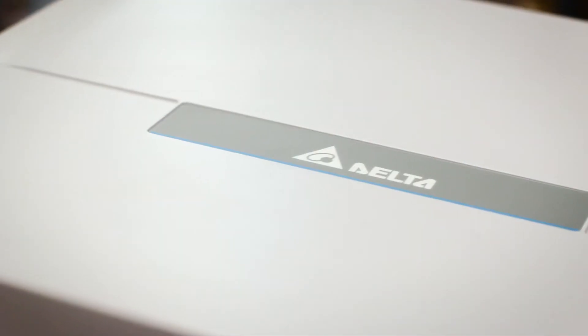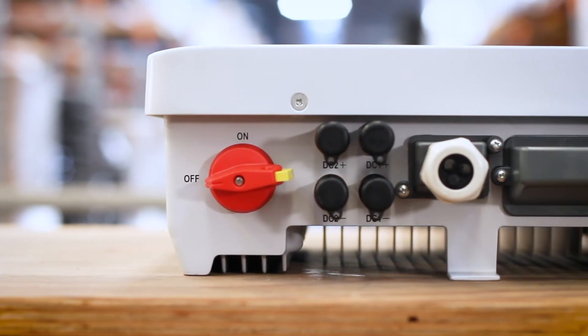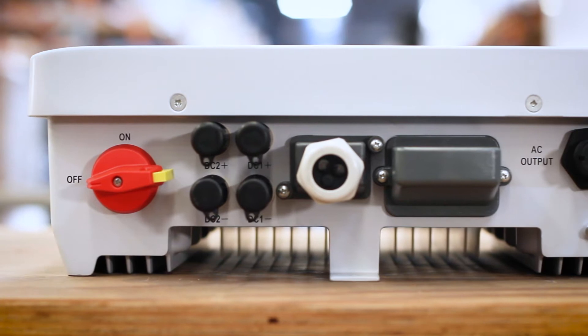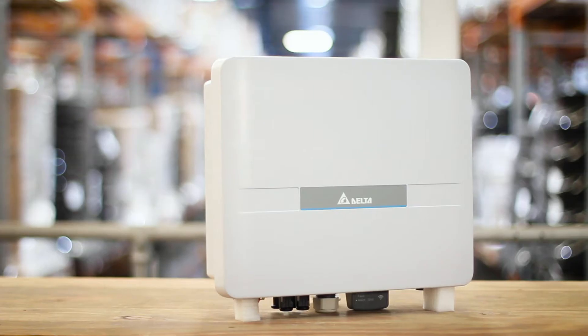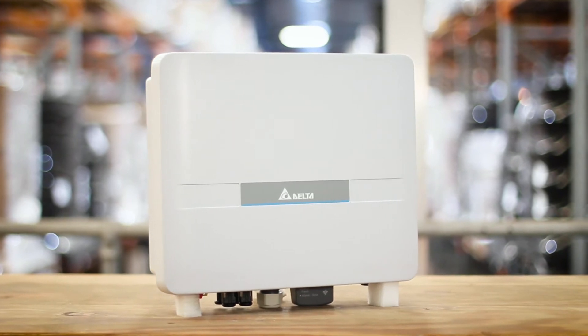The Delta H5A is a single phase string inverter with a built-in DC isolator. This series runs up to 20% longer throughout the day than any other inverter in its class, due to the ultra-low start-up voltage of 35 volts DC and a shut-down voltage of 30 volts DC, which allows start-up on just one panel, ensuring you get the most out of your panels from dusk till dawn.